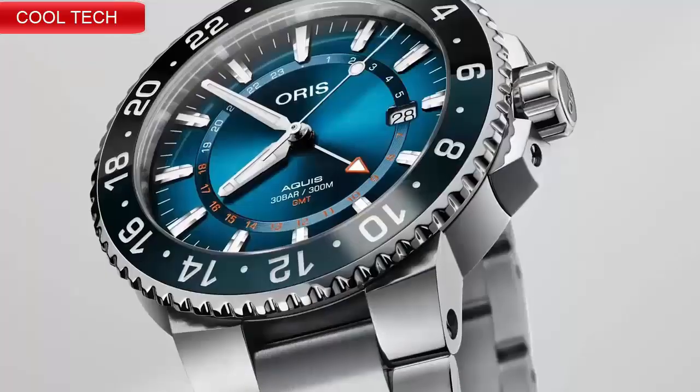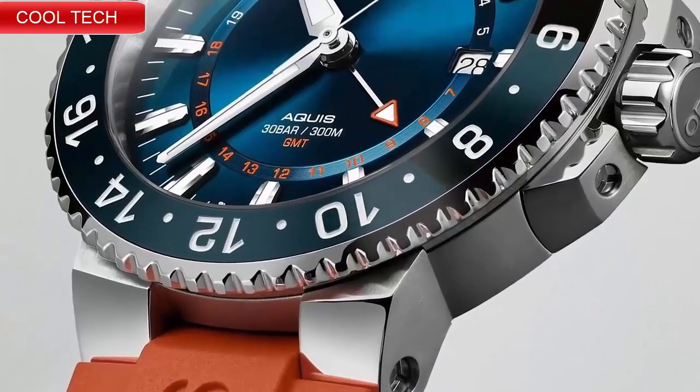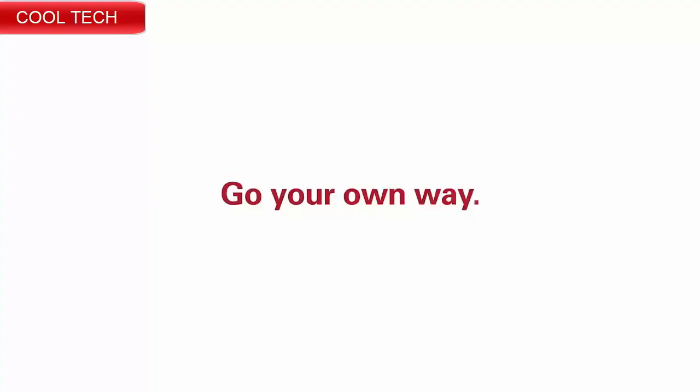Top 7: Green dial enhanced by luminous bronzy cathedral style hands, bronze case with a brown leather band. Water resistant depth is 50 meters, fixed bezel.